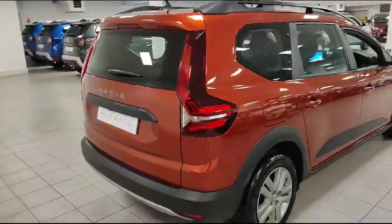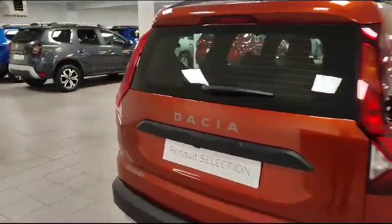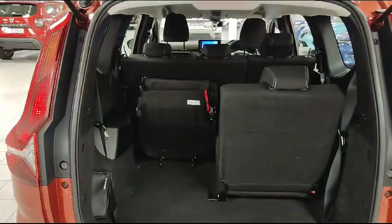Around the rear you've got parking sensors and camera. I'm going to give you a quick look inside the boot — so one of the seats is up, one of the seats is down, just to show you the leg room on the back of it there.